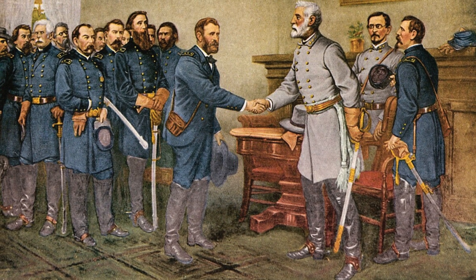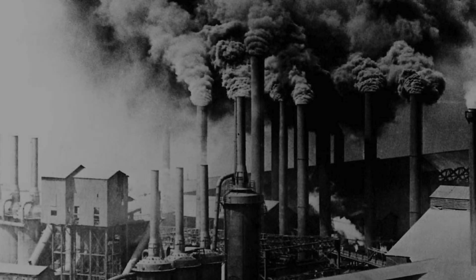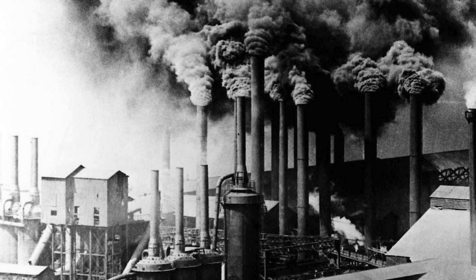In 1865, at the close of the Civil War, the United States ranked fourth in industrial output, trailing behind Britain, France, and Germany. But by the year 1900, it had surged past all of them, producing more industrial goods than all three combined. So what happened, and how did it happen?